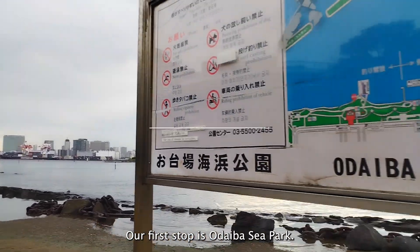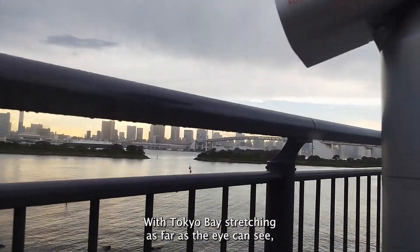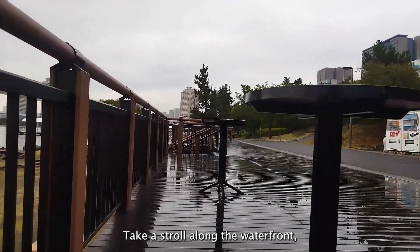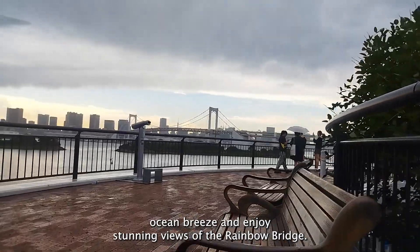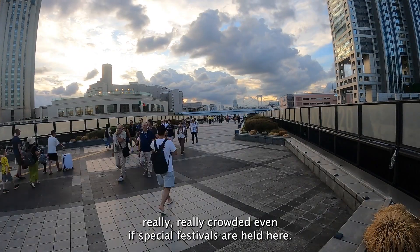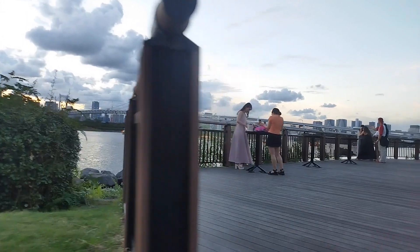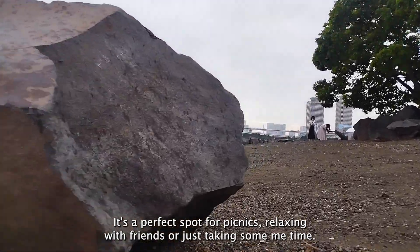Our first stop is Odaiba's seafront park. With Tokyo Bay stretching as far as the eye can see, this place is a paradise for sea lovers. Take a stroll along the waterfront, breathe in the refreshing ocean breeze and enjoy stunning views of the Rainbow Bridge. It's a huge place so it doesn't feel really crowded even when special festivals are held here — a great place to enjoy the beautiful parks and the great outdoors. It's a perfect spot for picnics, relaxing with friends or just taking some me time.